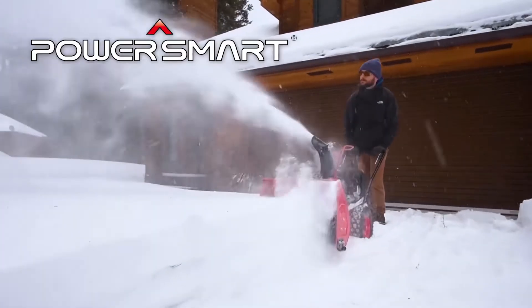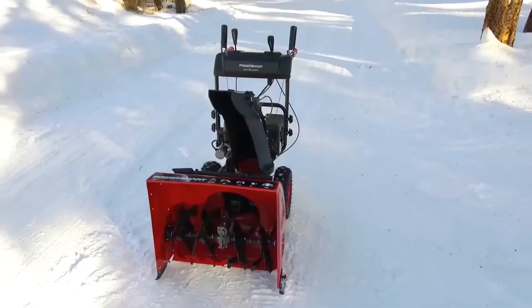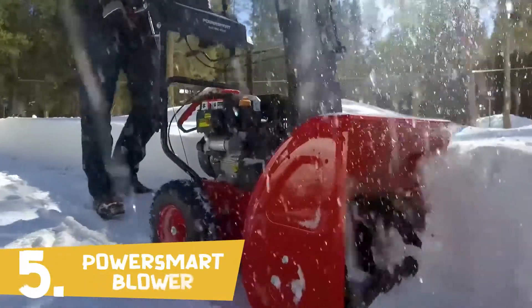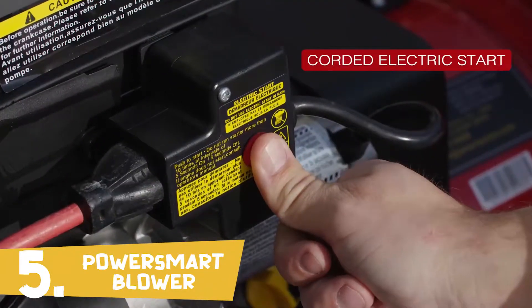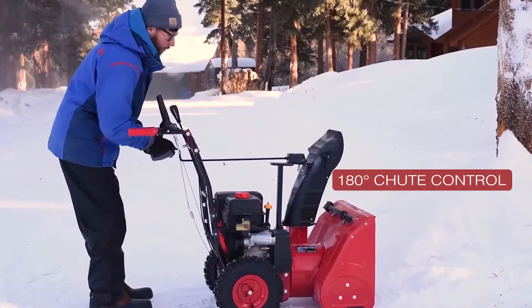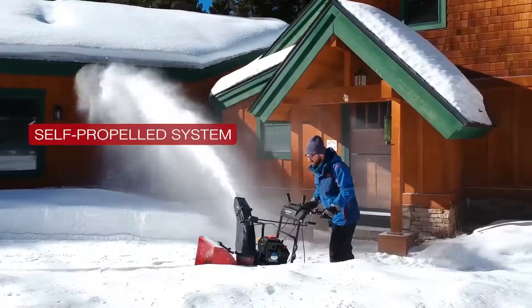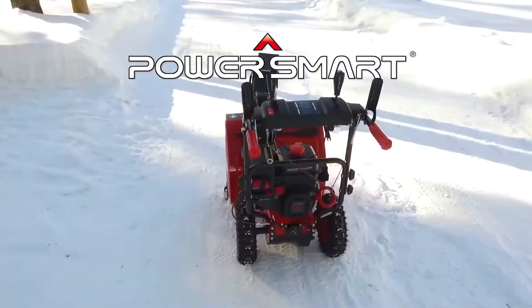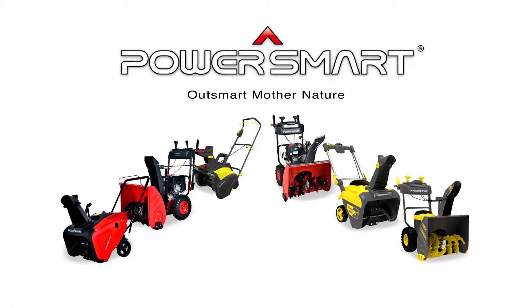The PowerSmart gas-powered two-stage snow blower — the best value to tackle the toughest snow conditions. Features include corded electric start, a two-stage anti-clogging system, 180-degree chute control, and a self-propelled system. PowerSmart snowblowers: outsmart mother nature.